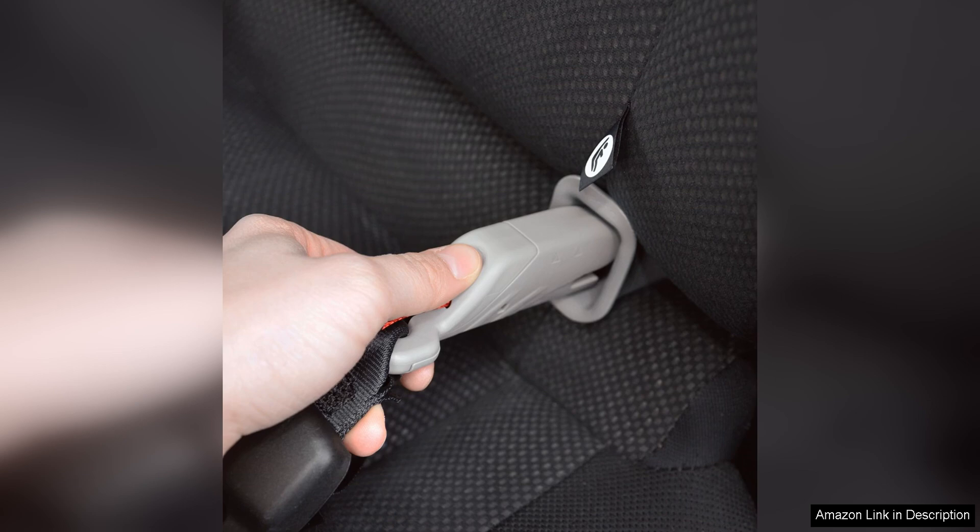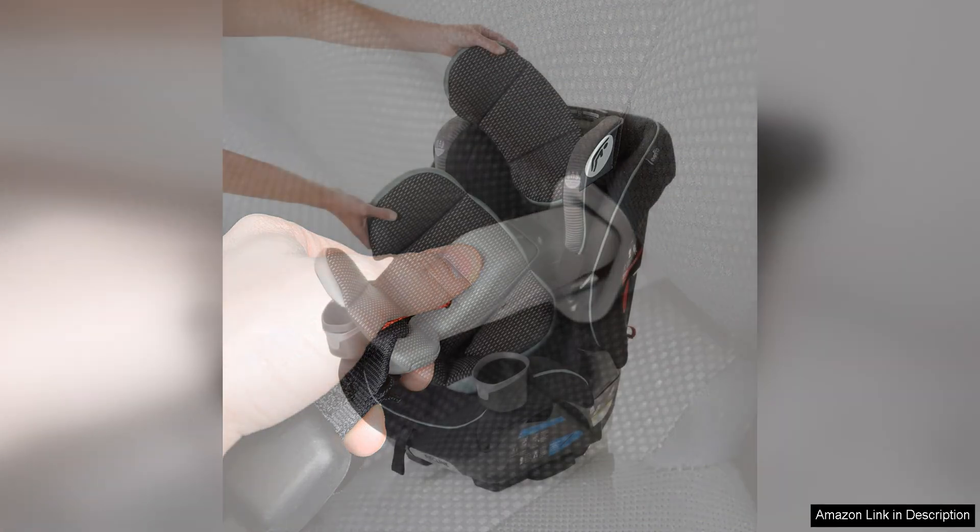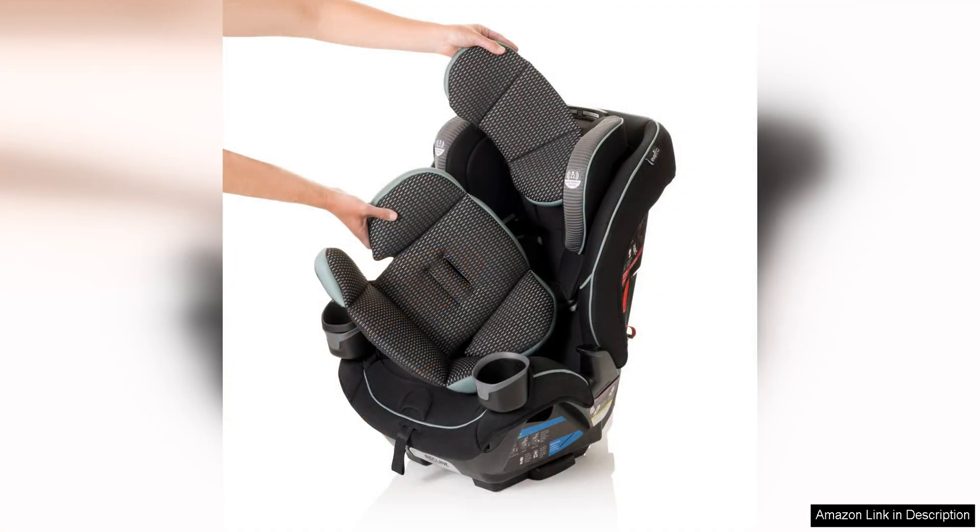the EveryFit 4-in-1 is relatively easy to install thanks to its SureSafe installation system. The system includes easy-to-read guides and colour-coded belt parts, making it simple for even inexperienced parents to install correctly.